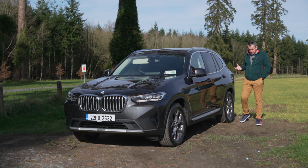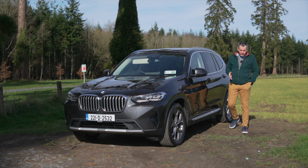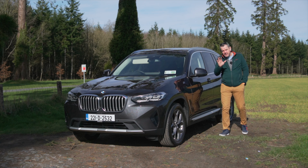BMW have launched the X3 and X4 at kind of the same time, and even the press releases are sort of interchangeable as to which one you're looking at. But this is the X3, and it's grown — it's so much bigger than it used to be. I actually mistook it for an X5 when I was picking it up. So it seems a bit weird that the cars are getting much bigger.